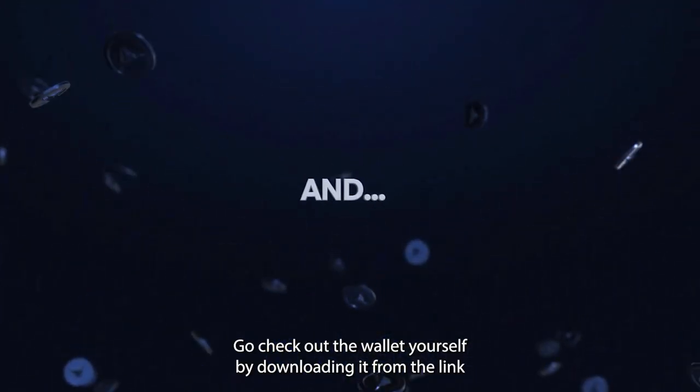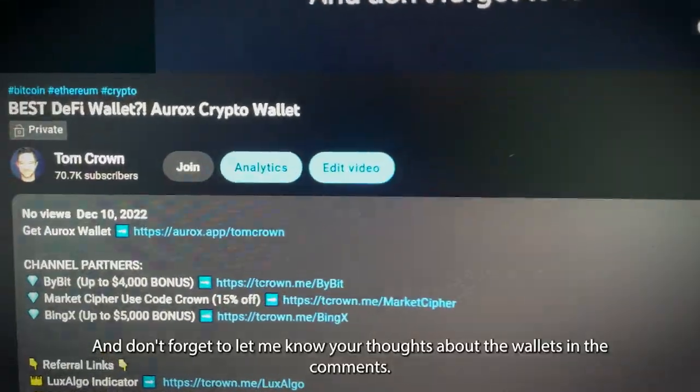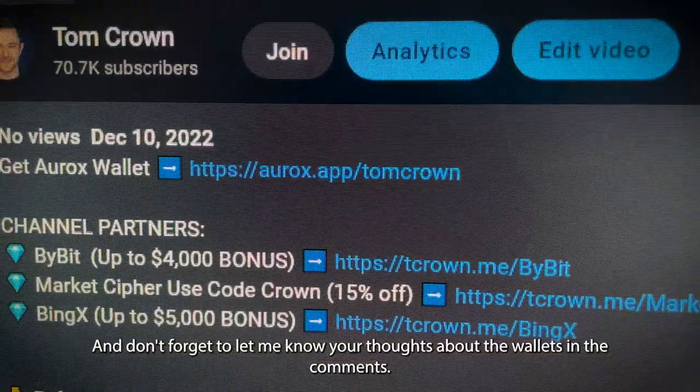Go check out the wallet yourself by downloading it from the link in the video description below, and don't forget to let me know your thoughts about the wallet in the comments.